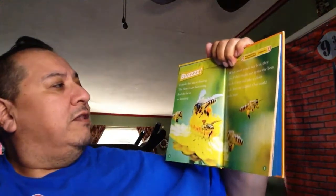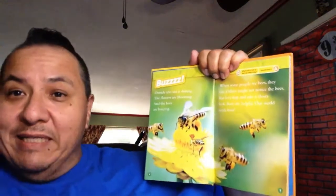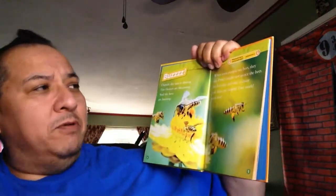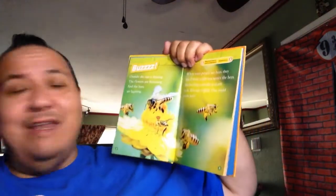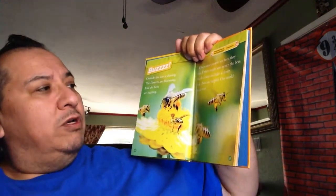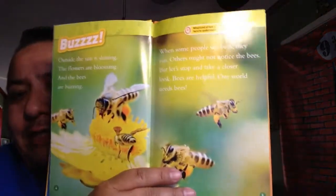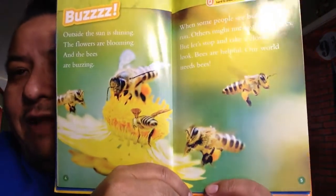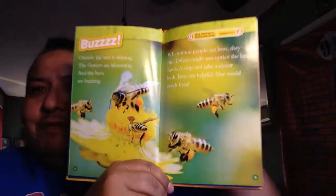Buzz. Outside, the sun is shining, the flowers are blooming, and the bees are buzzing. When some people see bees, they run. Others might not even notice the bees. But let's stop and take a closer look. Bees are helpful. Our world needs bees. Like I said, they've got a tough job - they fly around and make the flowers grow fruit and vegetables.